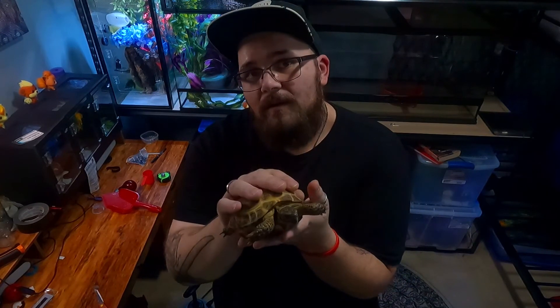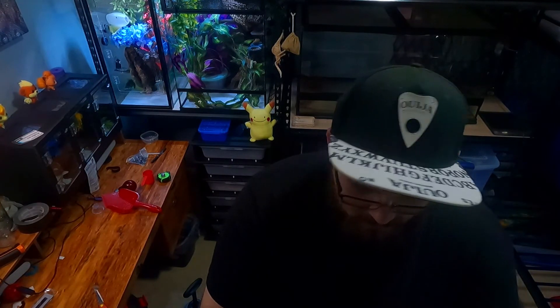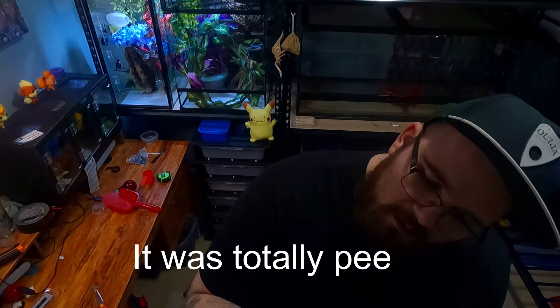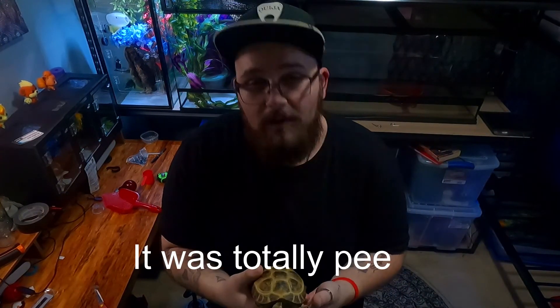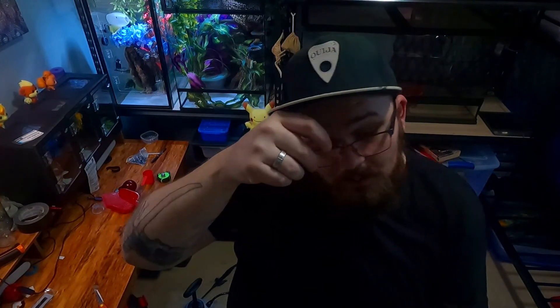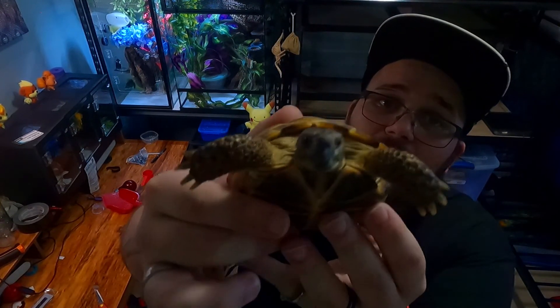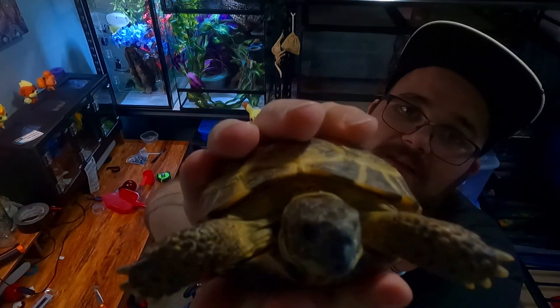I've noticed that Testudo, sulcata, and Russian tortoises all look very similar and are often sold together in the same tanks, so you've got to be careful. A Russian tortoise will get about five to eight inches, same as Franklin, but a sulcata starts off smaller and can end up big enough for my two-year-old to ride — upwards of 200 pounds. You really have to research size requirements carefully. But if it's something you can do, Franklin says do it!